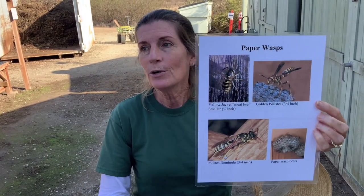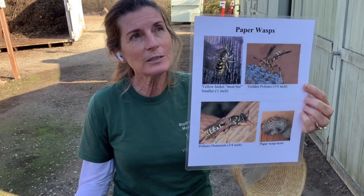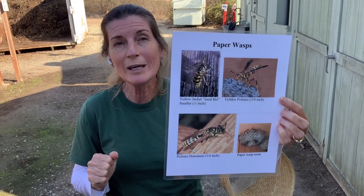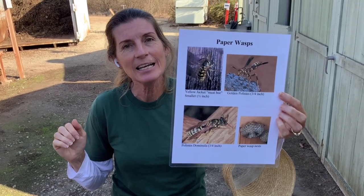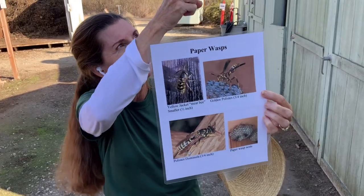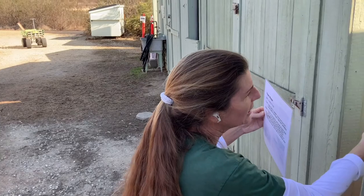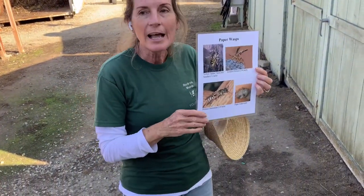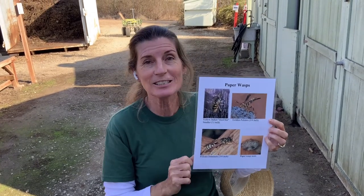At the end of summer, when they cannot collect any more caterpillars to feed their babies, most of the adult wasps die. A few will be queens next year, and they'll find little places to hide — maybe in a structure, in crevices or inside somewhere. Then when the weather gets warmer again, they'll wake up and start all over, making a new nest just like the one you saw.